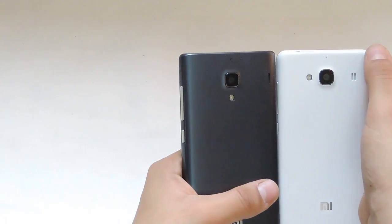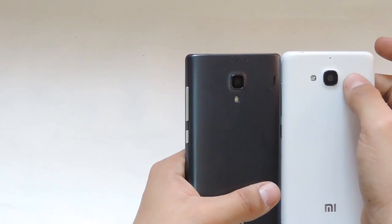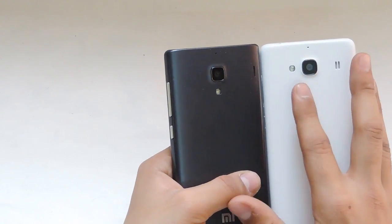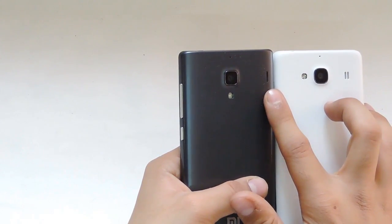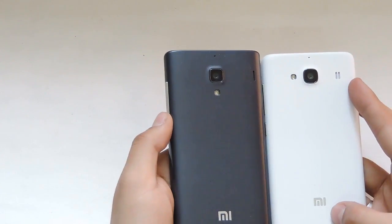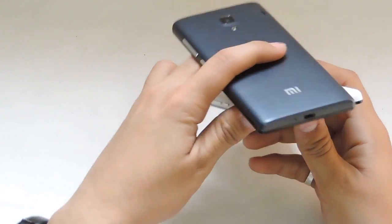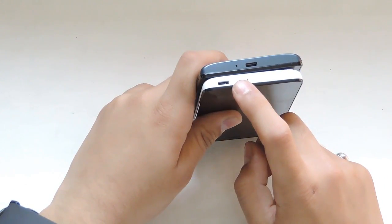The Redmi 1S has a square look overall, whereas the Redmi 2 has rounded edges on all of its corners. When we come to the camera, both devices have an 8-megapixel back camera with LED flash, but the LED flash placement has been changed. The speaker placement has also been moved slightly to the left side of the camera on the Redmi 2. On the back, the MI branding is at the same place on both devices.